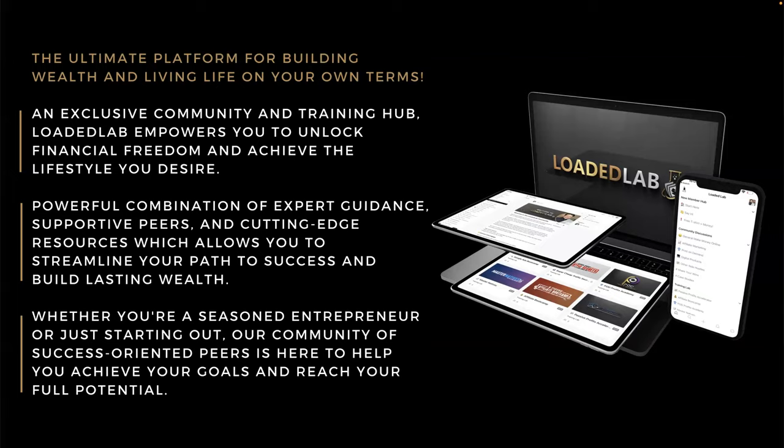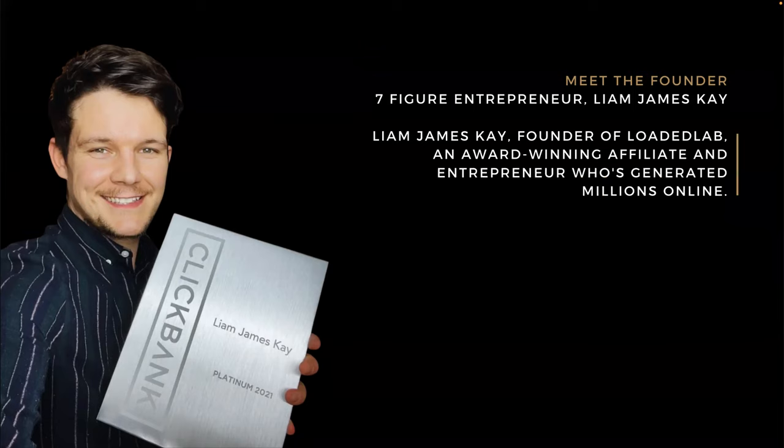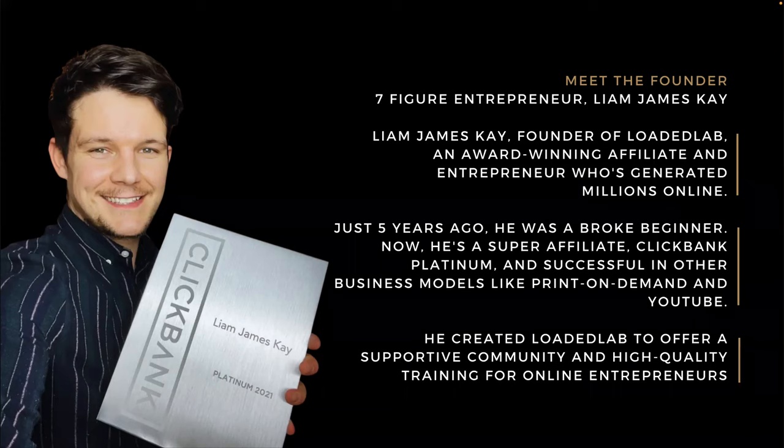Now let's meet the founder of Loaded Lab — Liam James K, a seven-figure entrepreneur. Liam James K is an award-winning affiliate and entrepreneur who's generated millions of dollars online. Just five years ago he was a broke beginner. Now he's a super affiliate, ClickBank Platinum, and successful in other business models like print on demand and YouTube. He created Loaded Lab to offer a supportive community and high-quality training for online entrepreneurs.